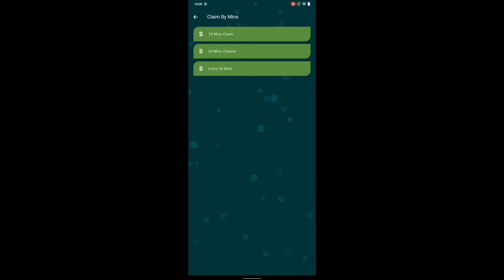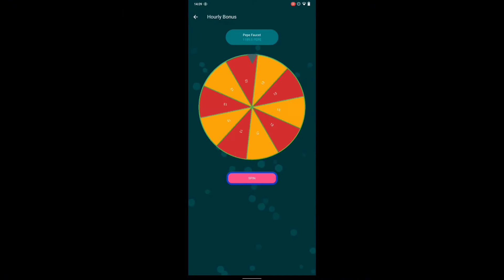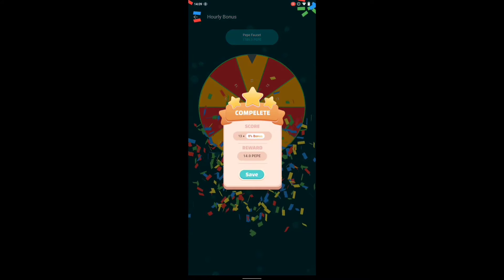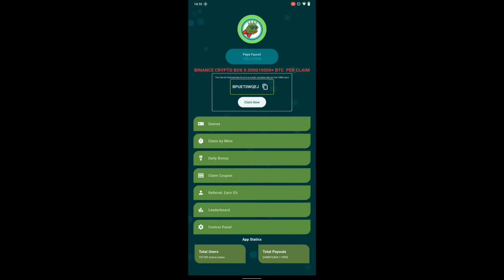Now for the 'claim by minute' section, click on claim. They have only three tasks: the first says 10-minute claim, the second says 20-minute claim, and the third says 30-minute claim — but they all take 10 minutes. Click on play. Once you're here, just go ahead and click on spin. It will rotate and give you some points — about 10 points. Click on save and it adds to your account balance.